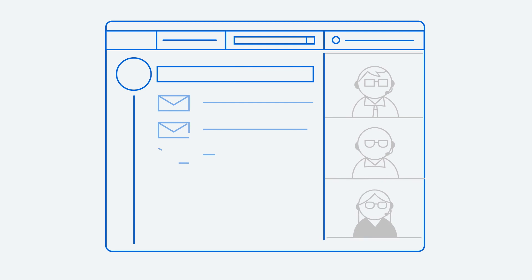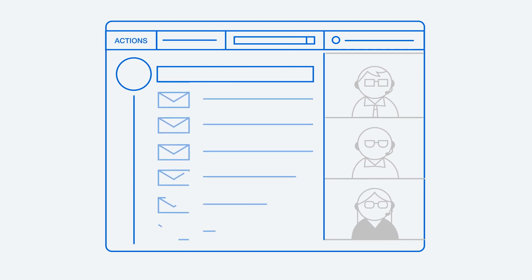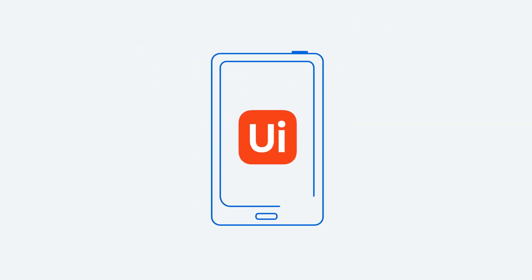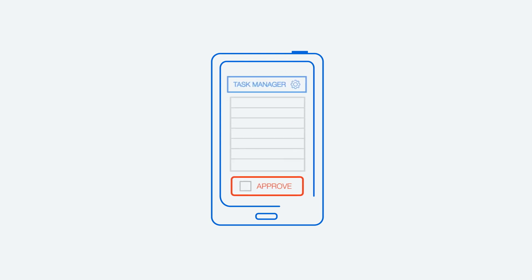UiPath Action Center has robust access management and dynamic task assignment privileges built in, so you can either pick up a task yourself or delegate it to others on the team. And with the UiPath mobile app, you can manage tasks anytime from virtually anywhere.